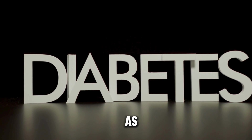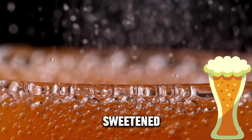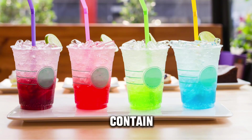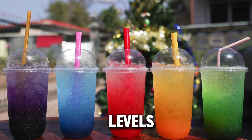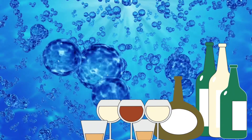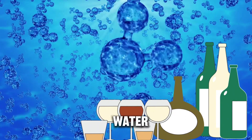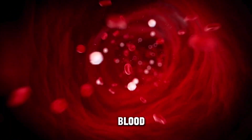Water used as a mixer in alcoholic beverages — like sodas or sweetened mixers — might contain sugar that can raise blood sugar levels. Opting for sugar-free mixers or water alternatives is advisable. It's vital to carefully consider the ingredients in various water-based products to avoid unnecessary spikes in blood sugar levels.